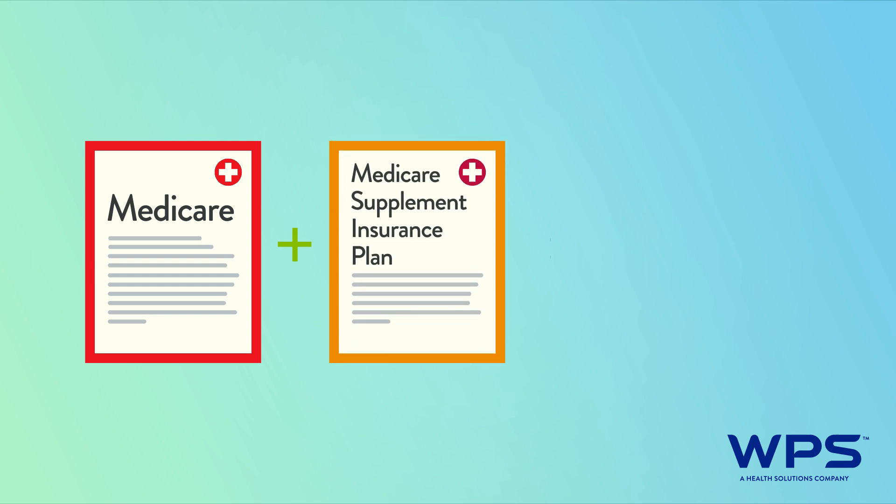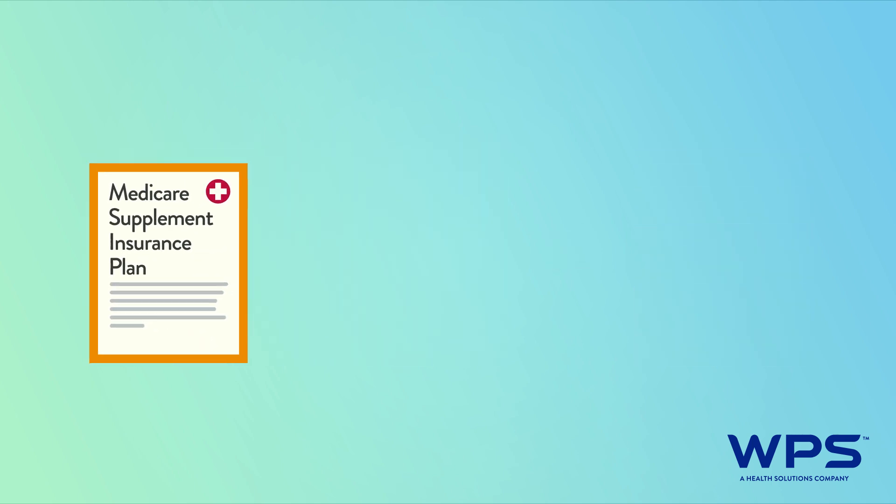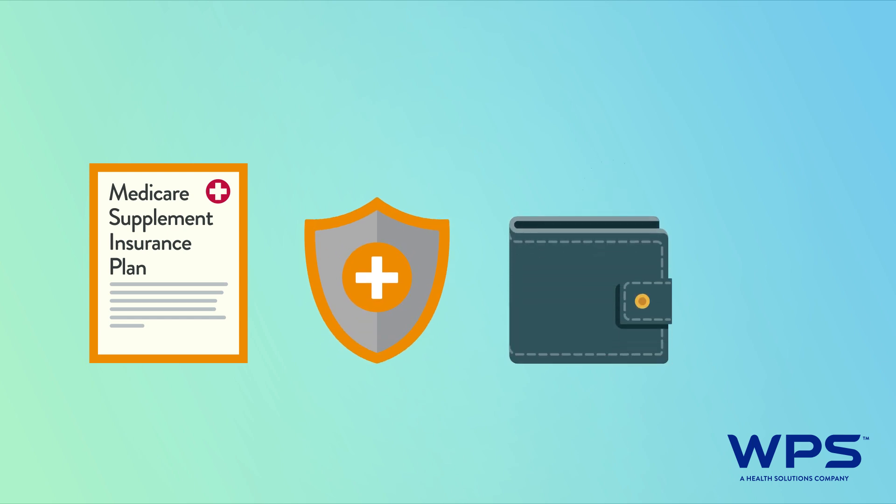There are many differences between the two, but if you decide Medicare Supplement Insurance is right for you, the next step is to find a plan that fits your budget and health care needs.